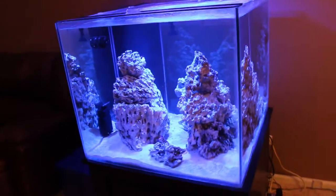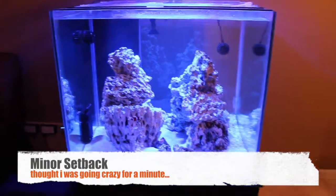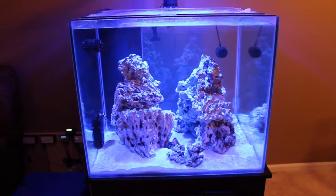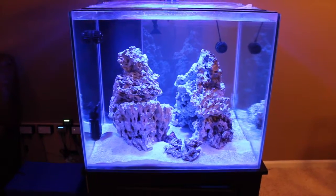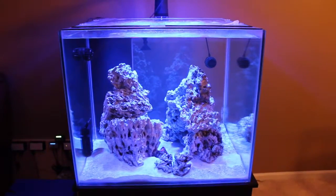I had one minor setback and that's what I'm going to tell you about now. It was very strange, I've never had this happen before. I was going into the sump to check out the skimmer and everything else down there, and coincidentally the water in the skimmer chamber rose about 5 inches.